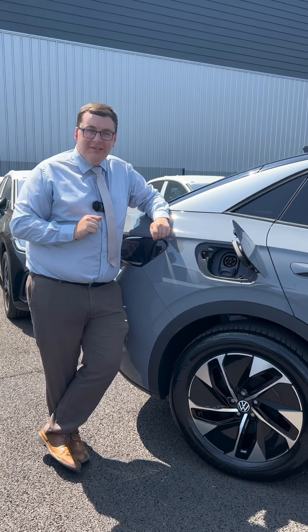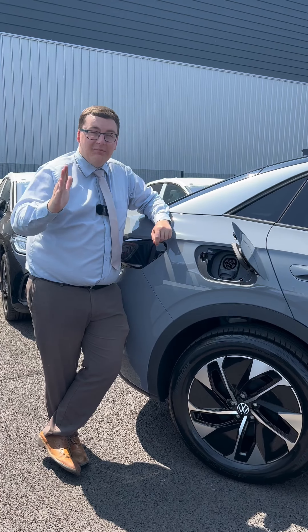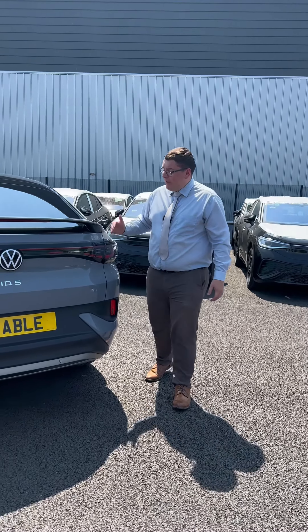Volkswagen say that this car will do up to 326 miles on a full charge. To get that charge from 20 to 80 percent will take just 30 minutes using the fastest public rapid charger.